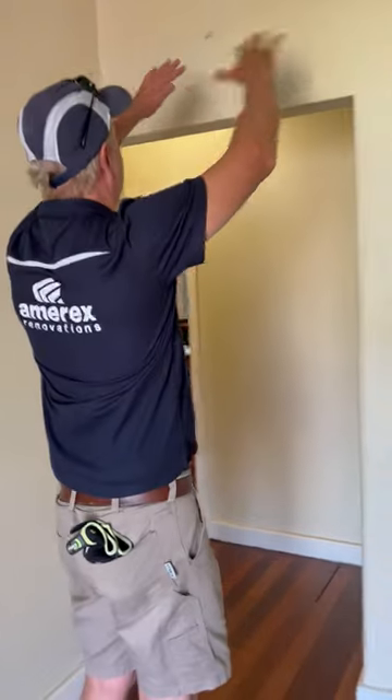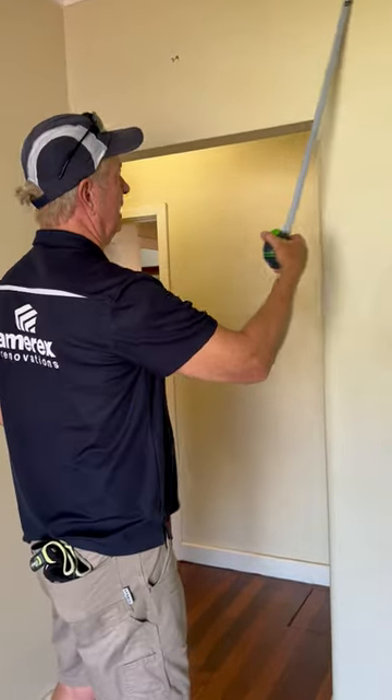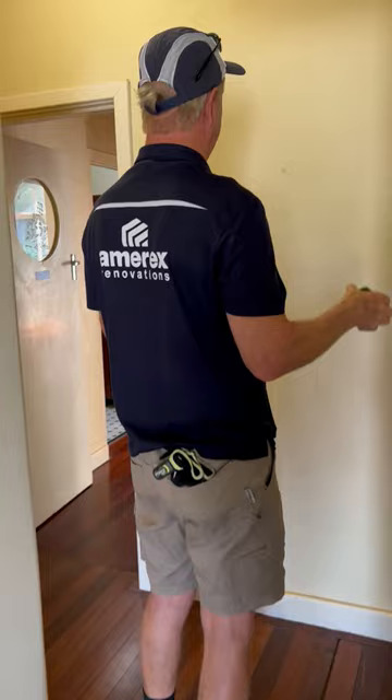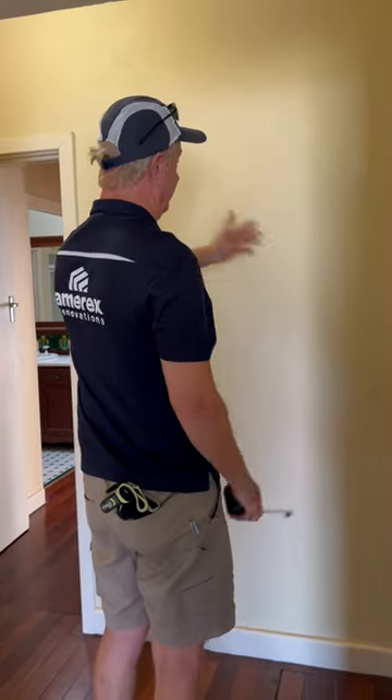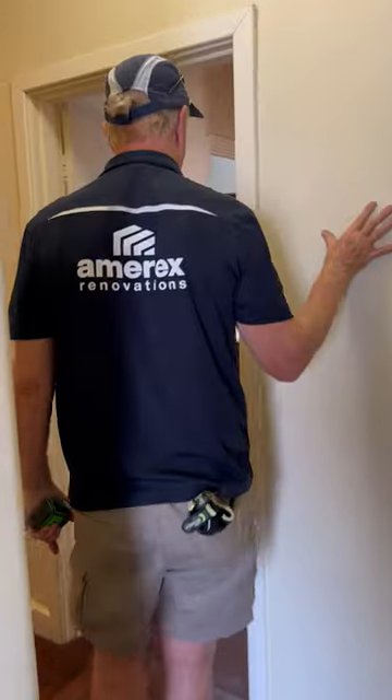We're going to create a larger opening here up to 2.4 metres, cut that down, and then we've got a large opening here with a 2.4 by metre doorway that will go straight through into the back open plan area.